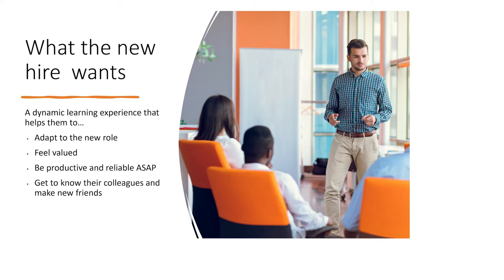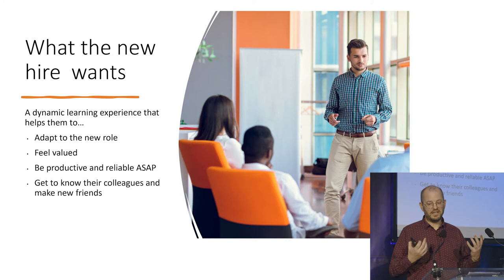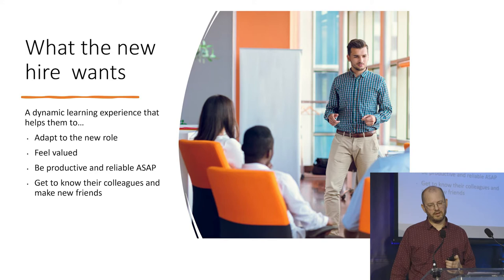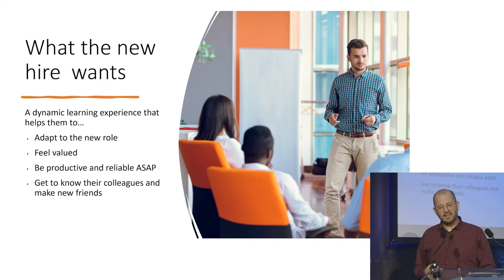Putting yourself in the mind of the new hire — what would you like, what would you expect, what would you hope from an onboarding experience? You'd like a nice airy office, dynamic people, having some fun, adapting to your new role, getting to feel valued as quickly as possible, being productive as quickly as possible, feeling like a reliable part of the team, getting to know your colleagues, and making some new friends. That's the ideal situation.